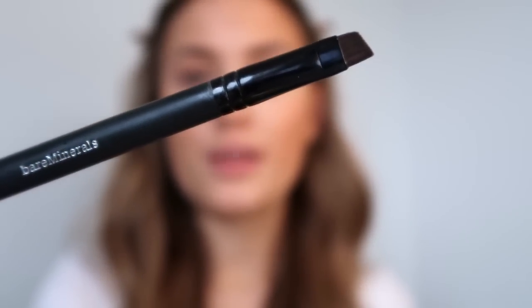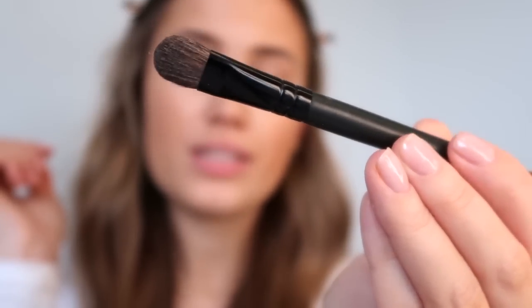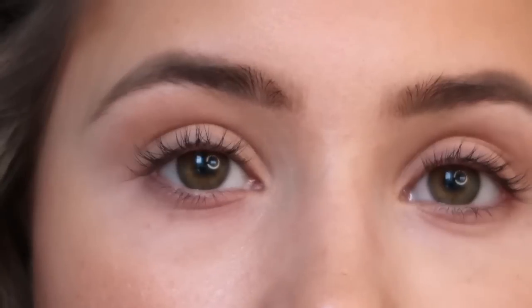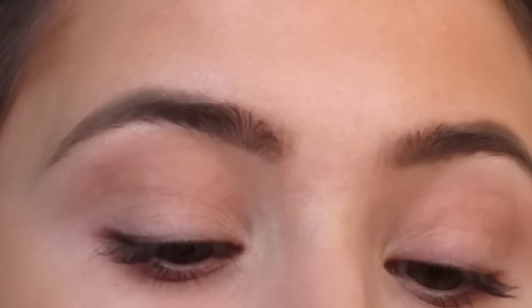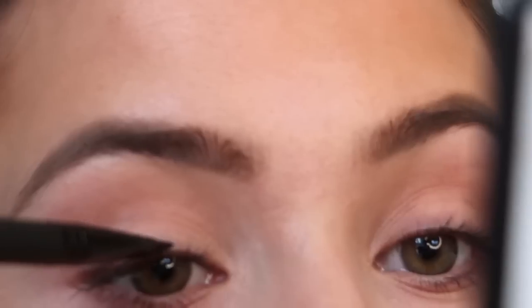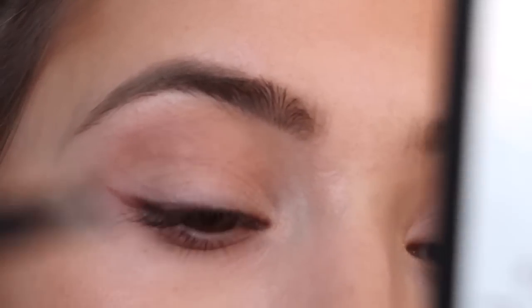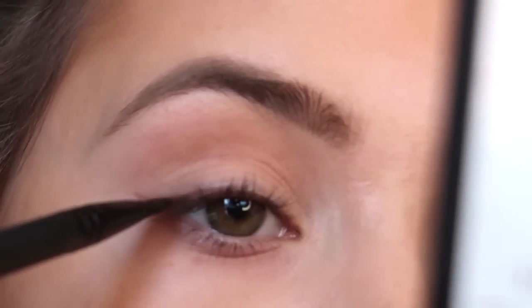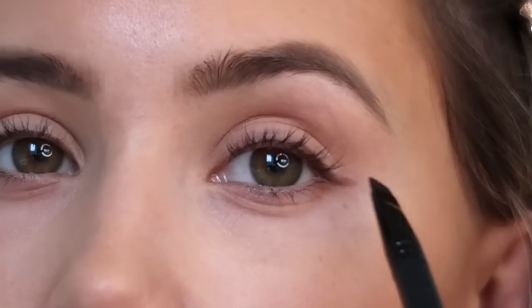I'm now going to line my lash line using the shade Indie — a beautiful chocolate brown colour — with the Bare Minerals Expert Shadow and Liner Brush. It has a really great hard angled side and a flat paddle brush on the other side which I use for concealer and carving out my brow. I eventually got to know people through uni and also signed to a modelling agency. If anyone is thinking about solo travelling or doing a year abroad, 100% do it — I learned so much about myself.